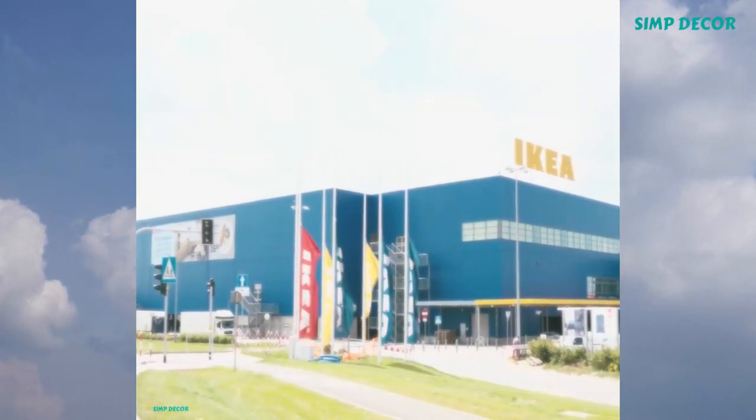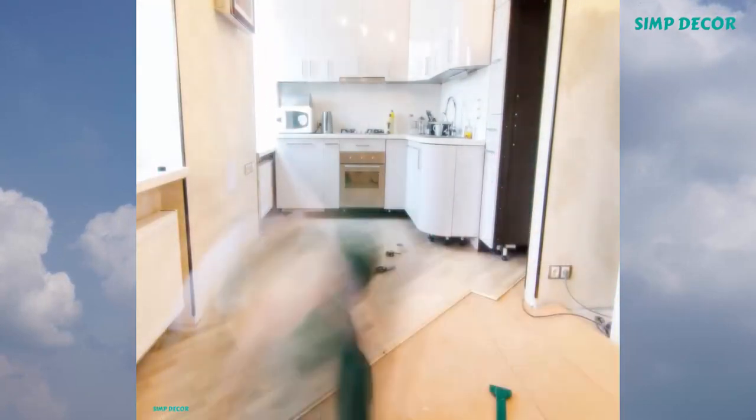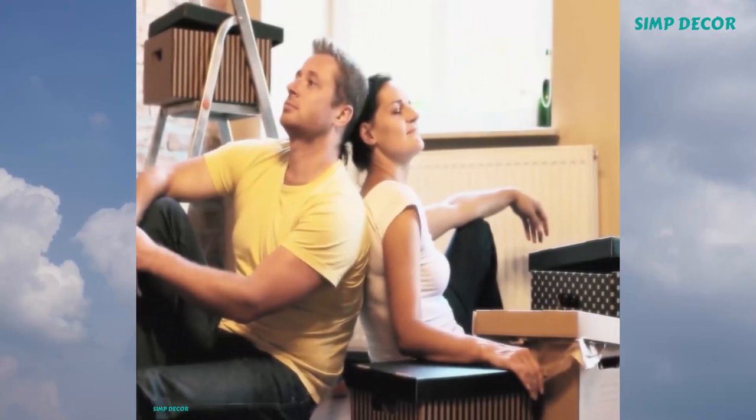IKEA is one of our favorite stops for home hacks, it's also our go-to for small space storage solutions. Whether you're looking to make use of a tiny wall space, an awkward corner in your bedroom, or need some under-bed storage, there's a solution for every problem. Here are 13 of our favorite storage finds from IKEA.